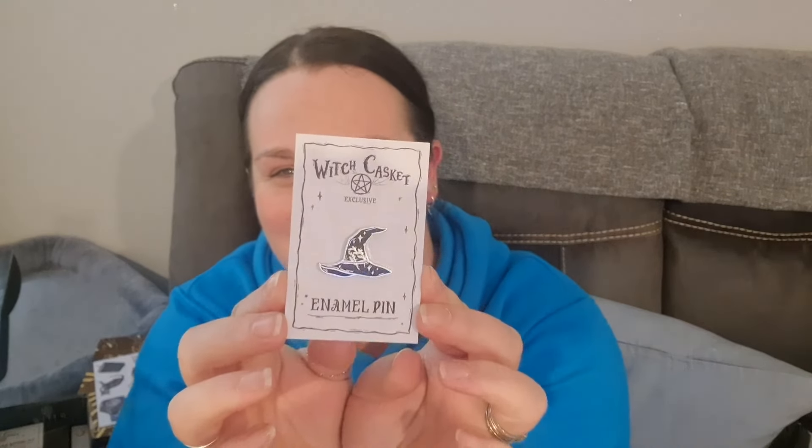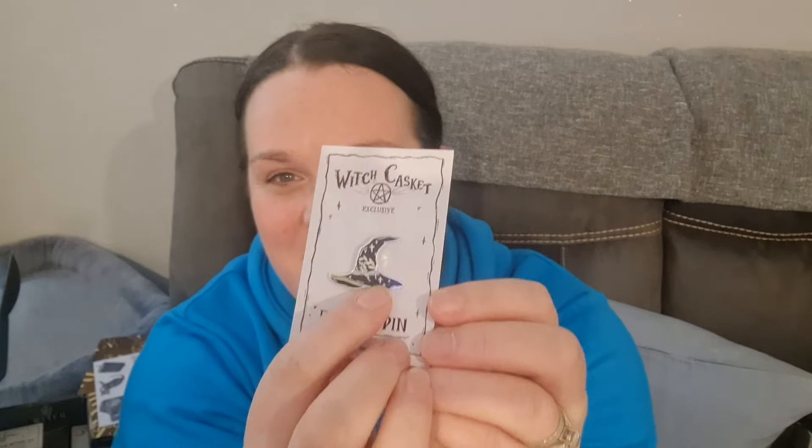We've got a broom pin — love their pins. It's a witch's hat and it is so cool. It's got like herbs in the band of the hat. That is really really nice, really cute.